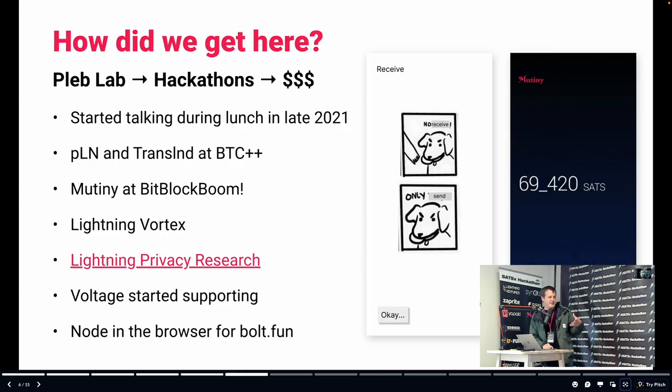So how did this become a company? That graphic on the left is a screenshot from my Figma for PLN. Before that, Ben, Tony, and I were working at PlebLab together, back when it was at Capital Factory. We sat down for lunch and talked about what we would want in a Lightning wallet — where we're dissatisfied, what are missed opportunities, what new technology or privacy techniques are on the horizon. How would we do it if we built a Lightning wallet?